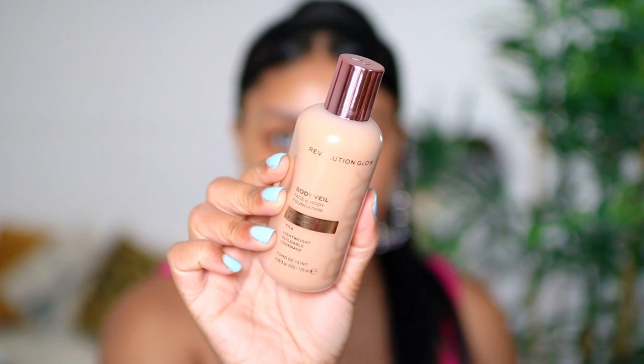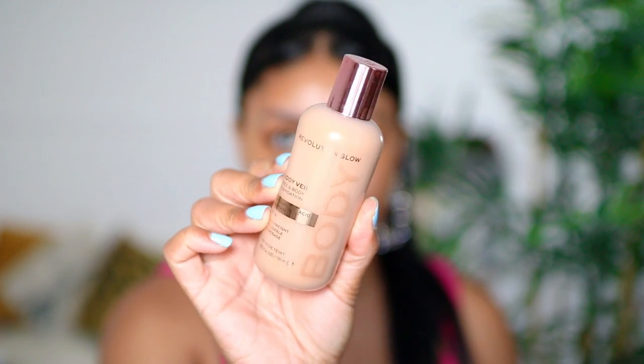I would really appreciate all the love and support you guys can give, and definitely subscribe — it really helps. I bought the foundation for £15. They have 15 shades and I would say there's a good range considering there are only 15, which I wouldn't mind for a face and body foundation. I got the shade 11.2 — that's my shade in all their foundation products.